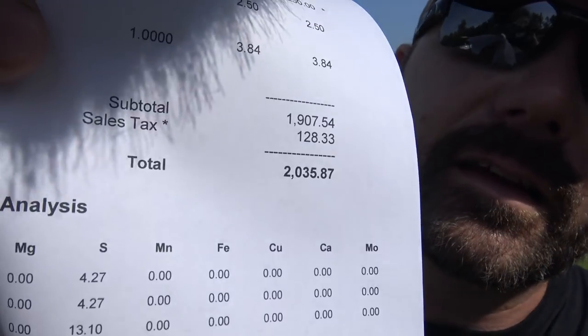He's pulling out of the farm right now — and here's what the bill is. It's alright though; we'll make it back in hay.